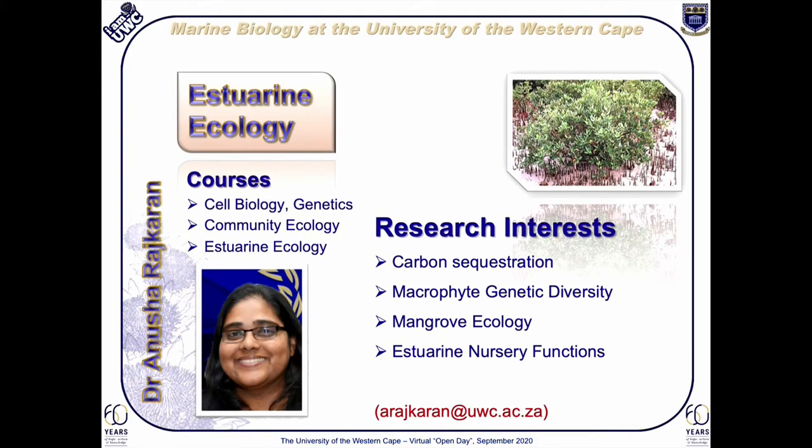Dr. Anusha Rajkaran is one of our most dynamic and young staff members with a steadily increasing postgraduate program. She is an estuarine specialist with a strong focus on mangrove ecology. To this end, she collaborates extensively with several local municipalities and with international collaborators in attempting to manage critical water resources along our coastal environments.